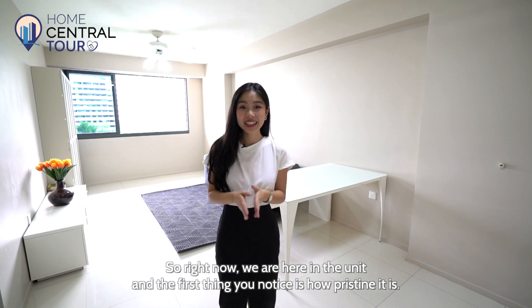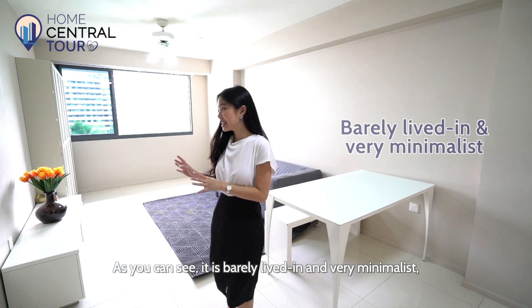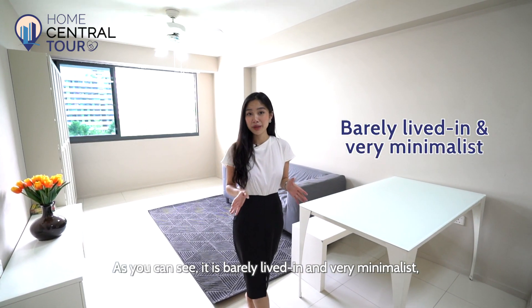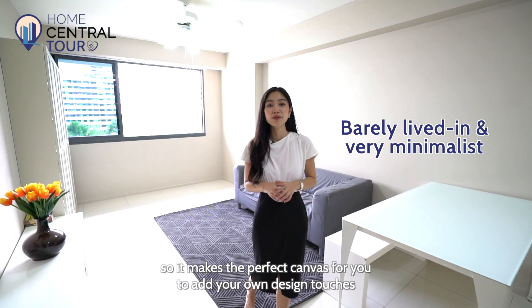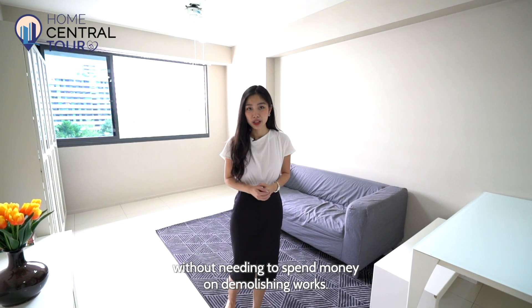Right now we're here in the unit and the first thing you'll notice is how pristine it is. As you can see, it is barely lived in and very minimalist, so it makes the perfect canvas for you to add your own design touches without needing to spend money on demolishing works.